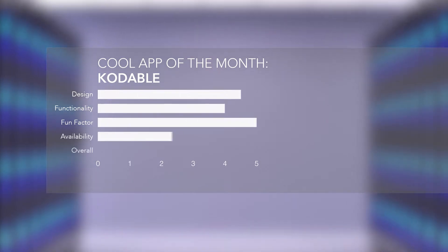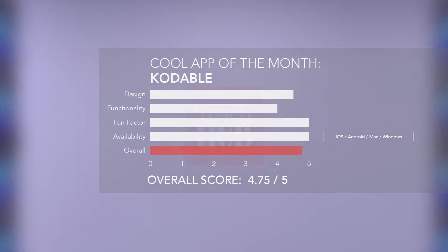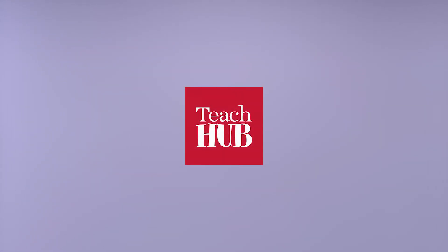For an app this informative and fun, it's hard to see any downside in introducing Codable to your classroom. Codable comes highly recommended from all of us at TeachHub.